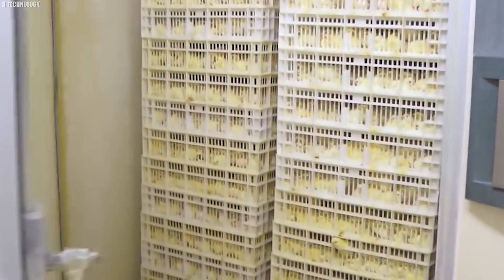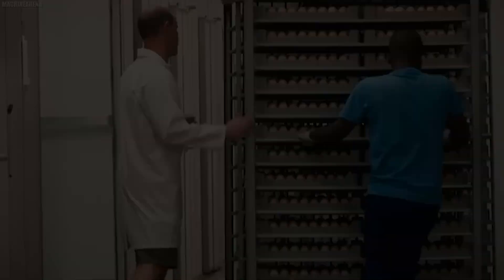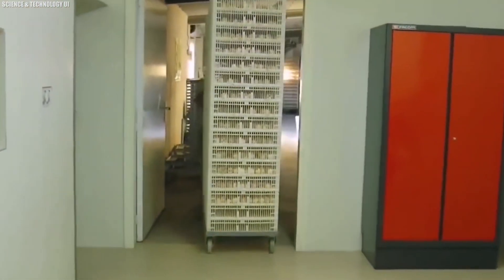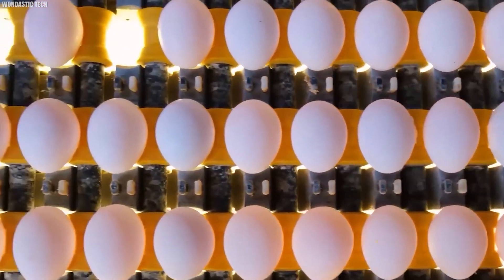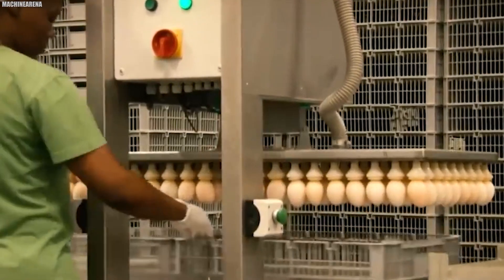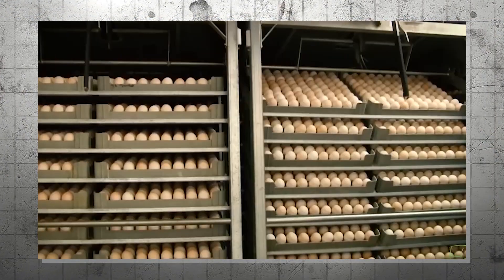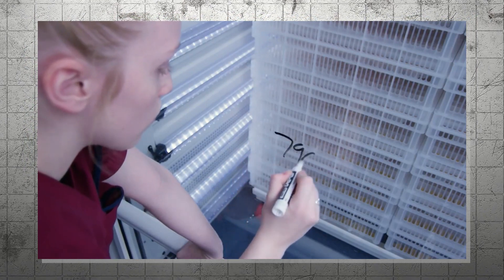Chicken eggs are placed in incubation trays and left to wait at room temperature, about 20 to 22 degrees Celsius, for 24 hours before being put into an incubator. This ensures only the best eggs make it into incubation, where they are incubated for 21 days. When these eggs arrive, they are labeled and placed together according to the day they hatched and what farm the eggs came from. This ensures traceability, so companies know exactly where the eggs came from and when.